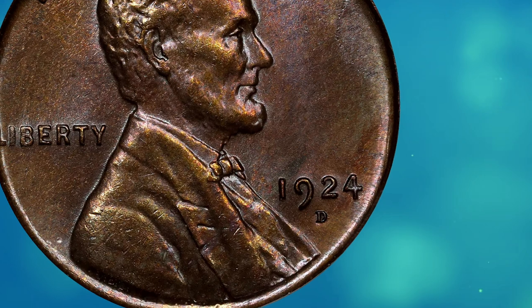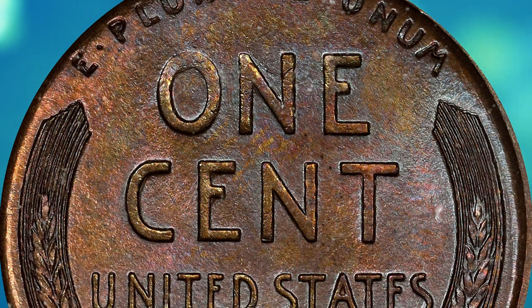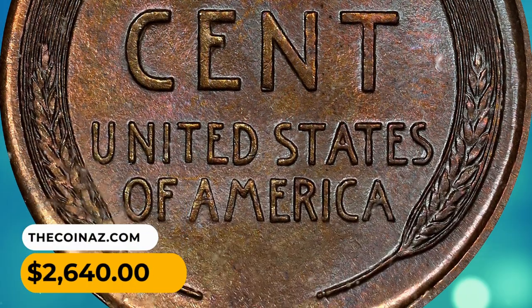Fully red gems are very elusive, and mint state coins in any grade are in constant demand. This elusive MS specimen ended up selling for $2,640 in July 2023.